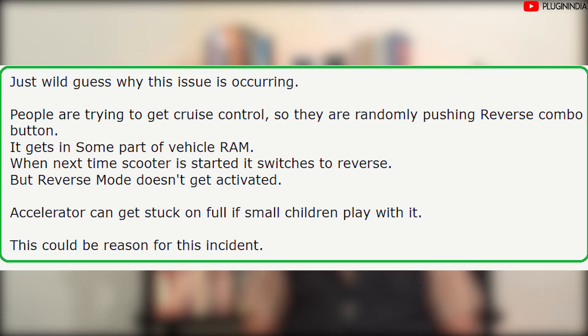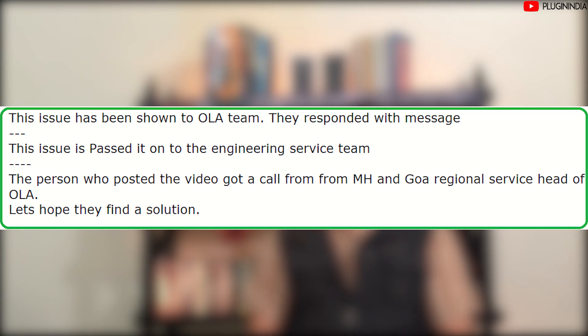There's a comment by Mr. Abhijit who says it's just a guess, but he thinks that people wanting cruise control use a combo button too often, and this somehow gets stuck in the vehicle's memory — so when you start the scooter without showing reverse, it's actually in reverse mode. He also says that if kids are playing with the accelerator it can sometimes get stuck in full throttle mode, which could also be a problem. This issue was brought up by the PluginIndia team to the Ola electric team, and they responded: the issue has been passed on to the engineering service team. The original video sender was contacted by the Ola Maharashtra and Goa team, who called him up directly.